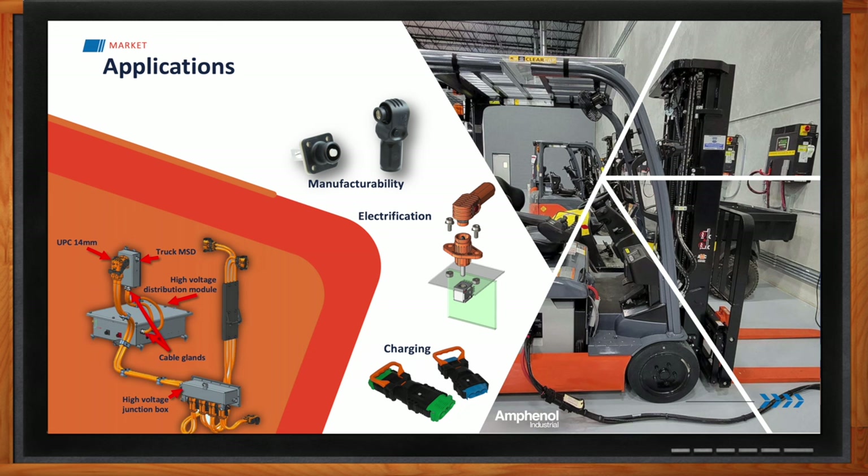Another area for material handling we've seen requests on is improving manufacturability. With the Sherlock Plus replacing battery lugs, you avoid the torque specs required on the manufacturing floor — instead you just mate a plug to its receptacle, hear that clicking clip, and avoid another torque spec. There are also a lot of distribution modules, junction boxes, onboard chargers, accessory drive units, and traction motors on the high voltage side of electrification where our connectors have been used and sought after for their performance and custom solution capabilities.